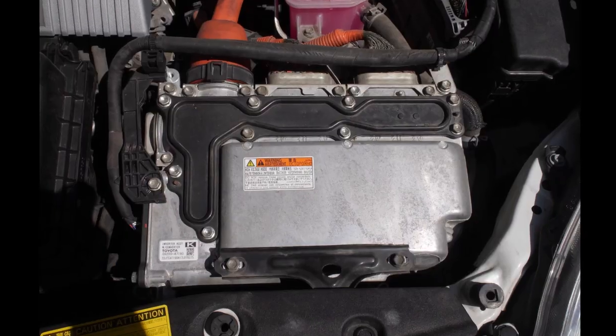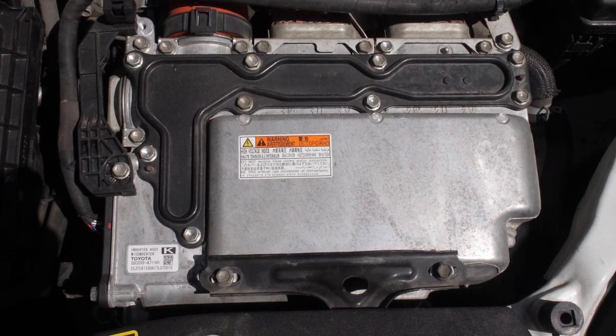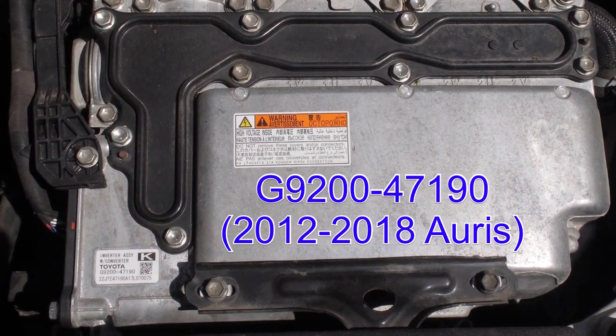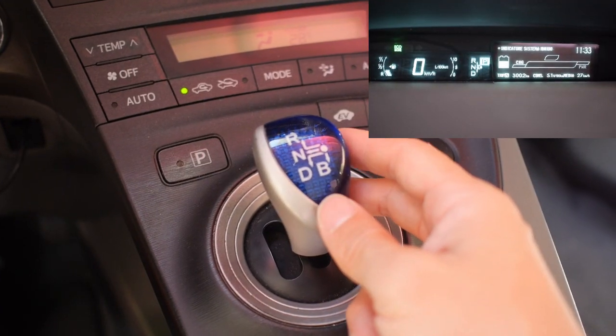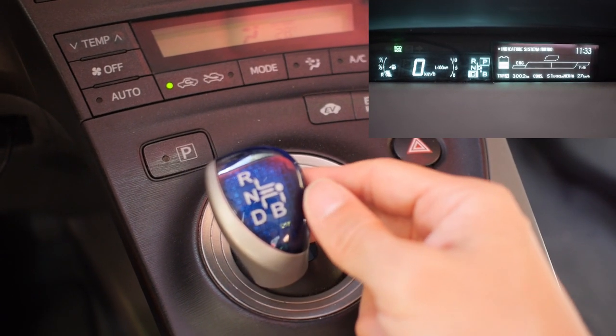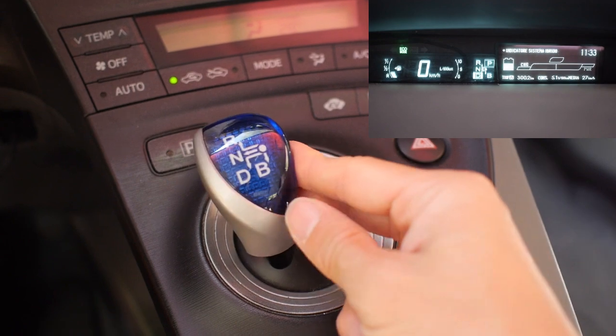Luckily, I was able to find a used inverter from a 2012–2018 Toyota Auris that is compatible with the Prius. After installing it, all the error codes disappeared and the car began to operate normally.